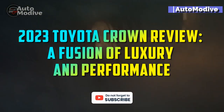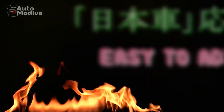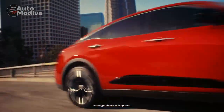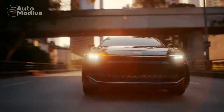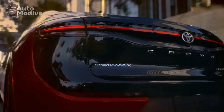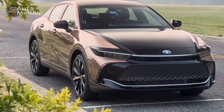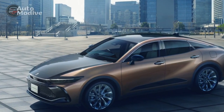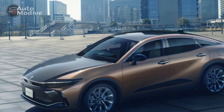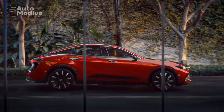2023 Toyota Crown Review – A Fusion of Luxury and Performance. In the realm of luxury automobiles, the Toyota Crown has long held a distinguished position, embodying a harmonious blend of elegance, innovation, and performance. The 2023 iteration continues to uphold this legacy, delivering a refined driving experience that caters to both driver's desires and passenger's comfort. With its aesthetic enhancements, cutting-edge technology, and potent powertrain options, the 2023 Toyota Crown solidifies its stance as a remarkable contender in the luxury sedan market.